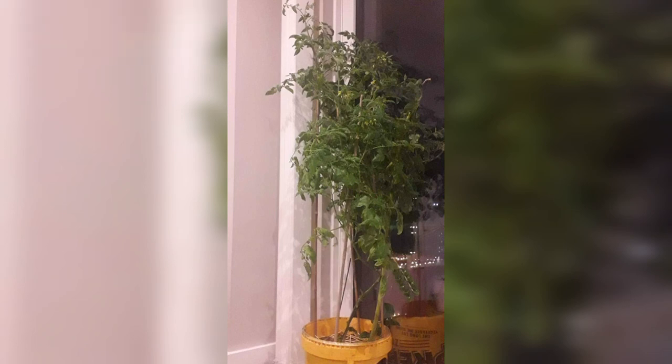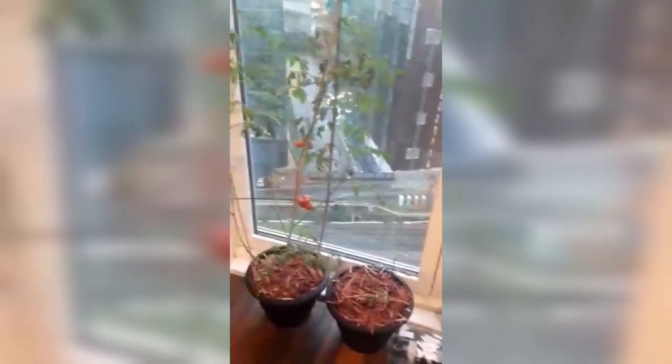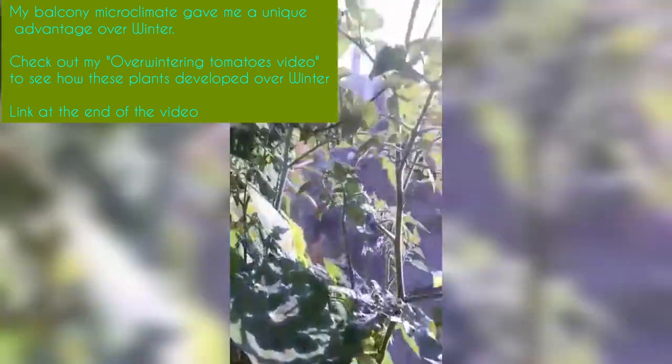But in true me style, rules are made to be broken. Last year I experimented and decided to grow indeterminate cherry tomatoes indoors. I left a whole load of cherry tomato seeds in this little pot — as you can see the roots are coming through. I left around about 15 tomatoes in that tiny little pot just as an experiment, and as you can see they were still pretty productive.